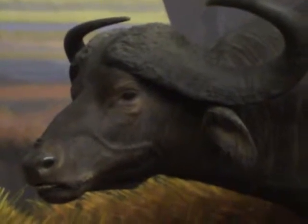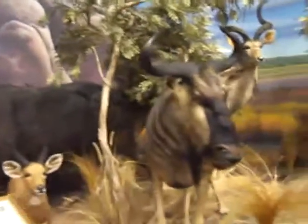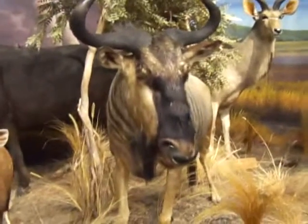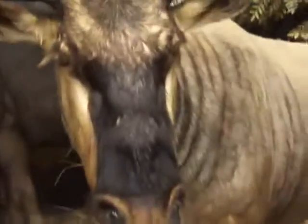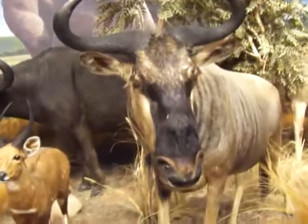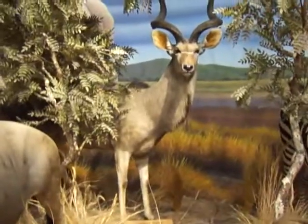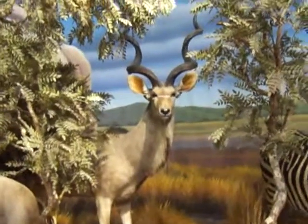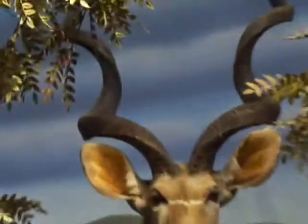It's nice of Cabela's to bring you this museum. This is a blue wildebeest. Oh, look at that! And greater kudu — wow, look at the horns on that! Look how the horns just spiral right out. Isn't that beautiful?